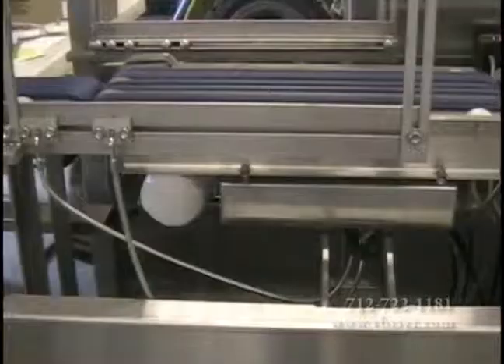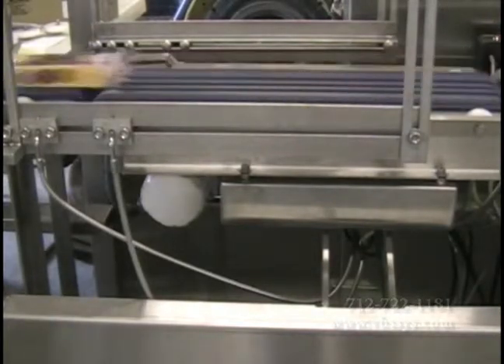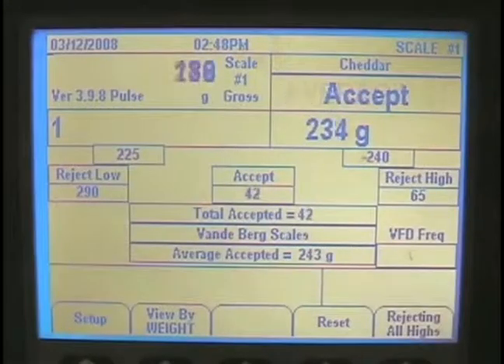That's why ASTD designed a dynamic cheese checkweigher that will weigh, classify, transport and reject off-weight packages in a high-speed environment.